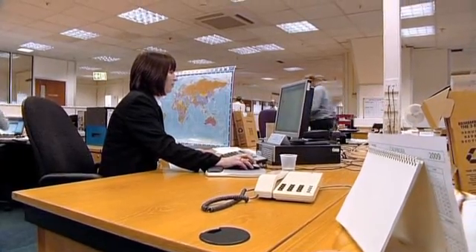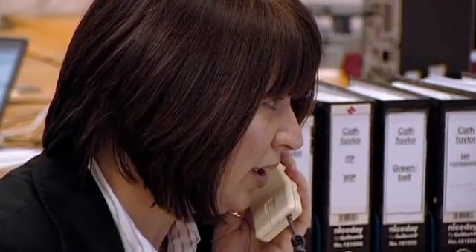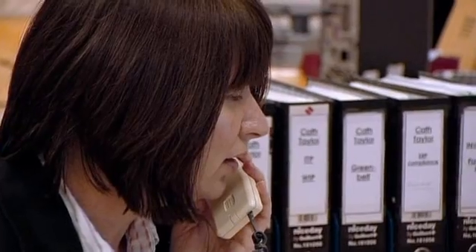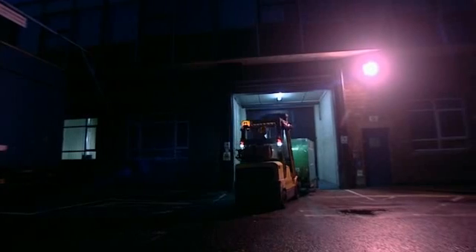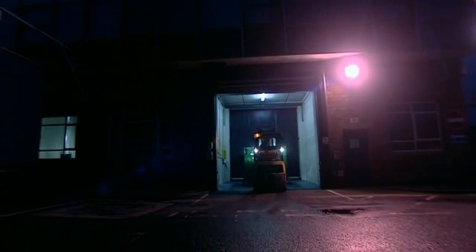Kath Taylor is straight on the phone: 'Can you guarantee that it will reach us before 6am in the morning?' At long last, it does arrive, and even though it's the middle of the night, the build will carry on.